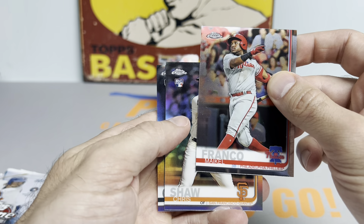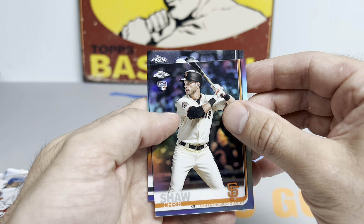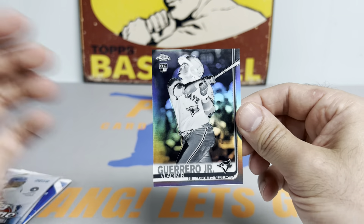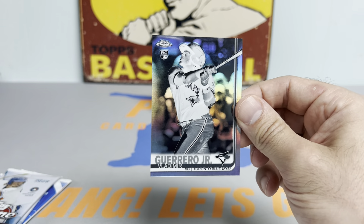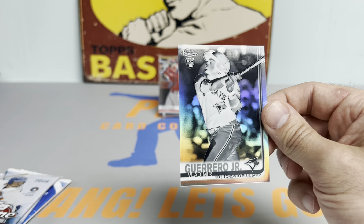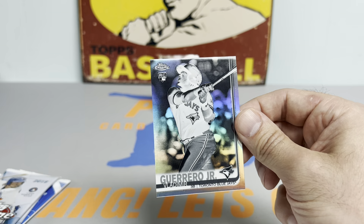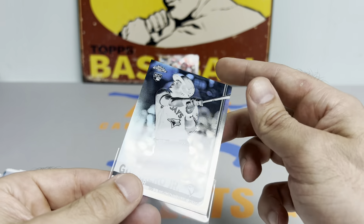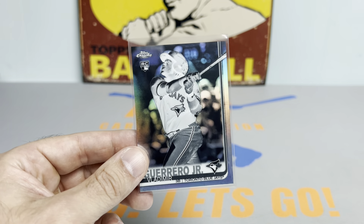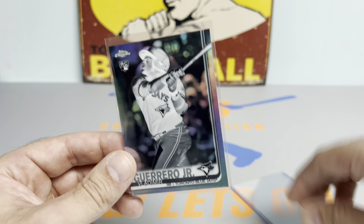Chris Shaw — we have a negative rookie, guys. No, are you kidding me? My Guerrero Jr. negative rookie! It's time to release the kraken, baby! Let's get cooking — bang! How about that? Vlad Guerrero Jr. negative refractor rookie card, bang!